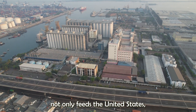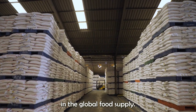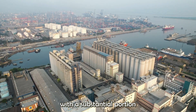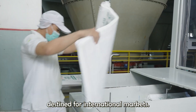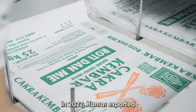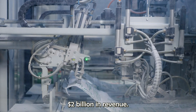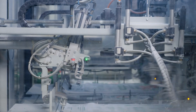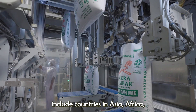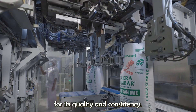Kansas wheat not only feeds the United States, but also plays a significant role in the global food supply. The state is a major exporter of wheat, with a substantial portion of its annual production destined for international markets. In 2022, Kansas exported approximately 8 million metric tons of wheat, generating over $2 billion in revenue. The top destinations include countries in Asia, Africa, and the Middle East, where it is highly valued for its quality and consistency.